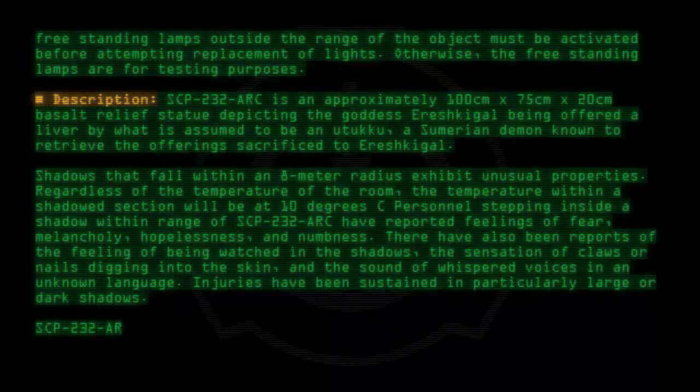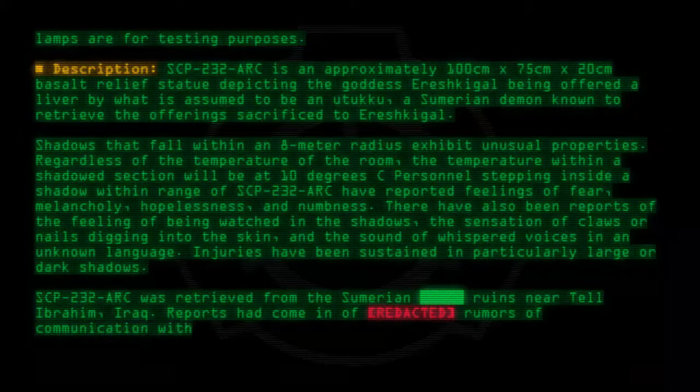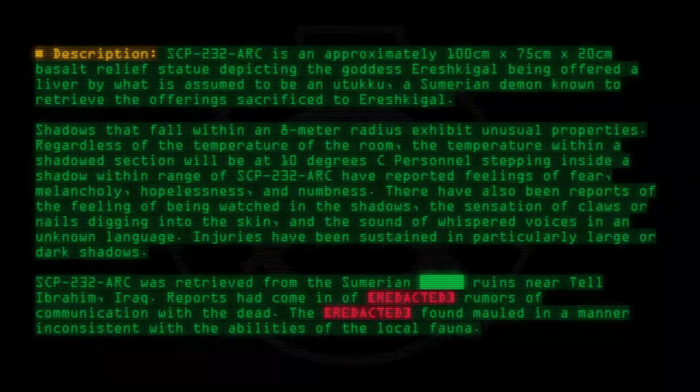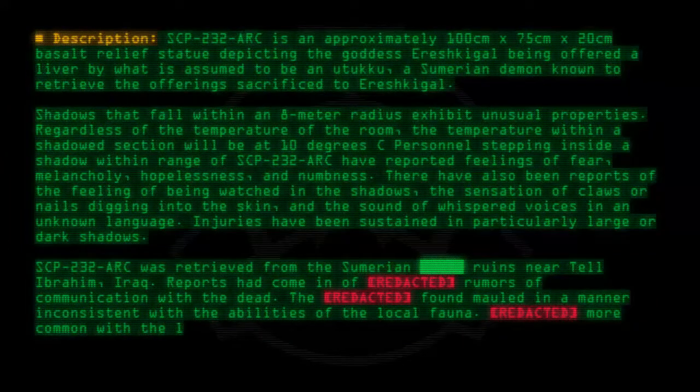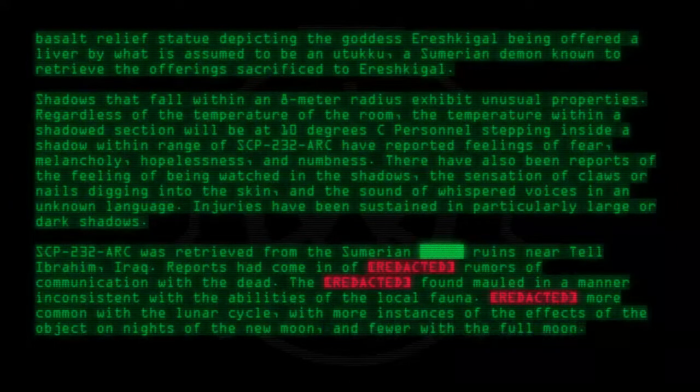SCP-232-ARC was retrieved from the Sumerian ruins near Tel Ibrahim, Iraq. Reports had come in of [Redacted] — rumors of communication with the dead. [Redacted] Found mold in a manner inconsistent with the abilities of the local fauna. [Redacted] More common with the lunar cycle, with more instances of the effects of the object on nights of the new moon, and fewer with the full moon.